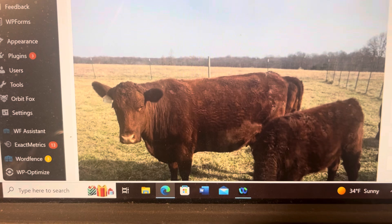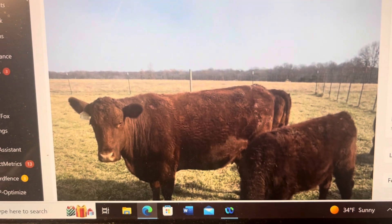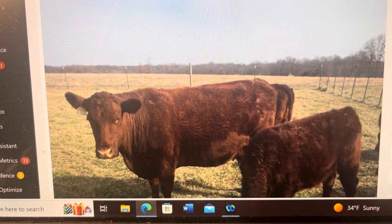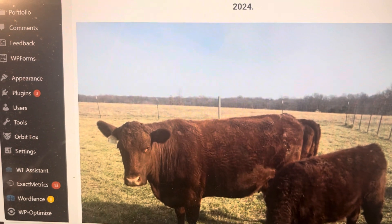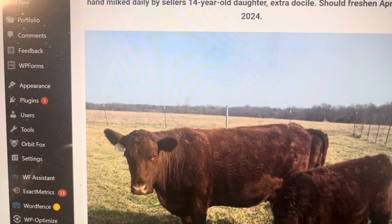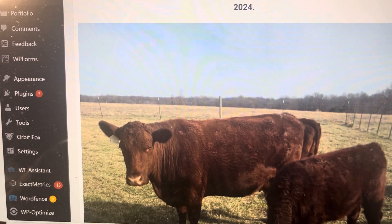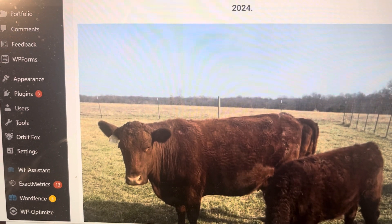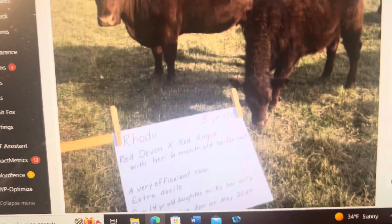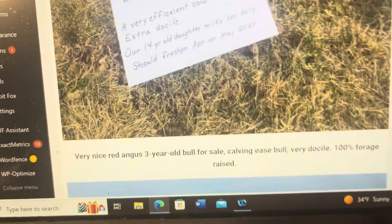If you breed that cow to a beef bull, you've got something to put in the freezer — the calf — that following fall, or 18 months, whatever. But you're also having your family homestead milk cow. This one's already broke. The guy that's selling these, they're located at Clark, Missouri. His 14-year-old daughter's milking this cow. He did say she's extra docile, and she's going to be calving again in April or May. All three of these have beautiful heifer calves on them. Her name's Rhoda — isn't that a pretty cow?